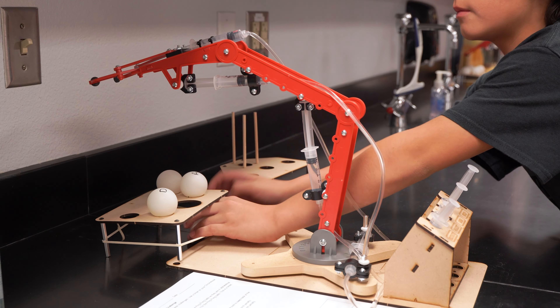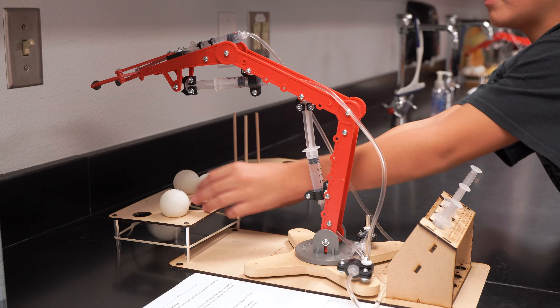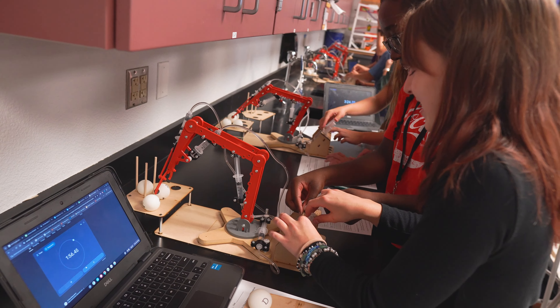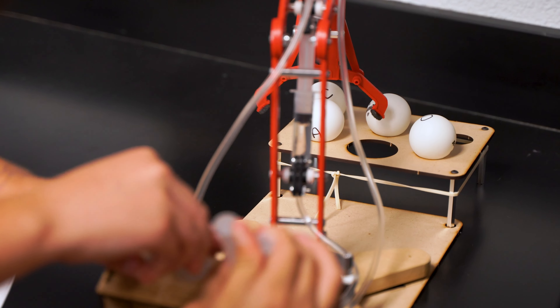It offers them a much more in-depth look at hydraulics, and from that they're going to go ahead, through their understanding, create their own hydraulic system that offers some type of need of society. It's just a great tool for them to learn the basics.